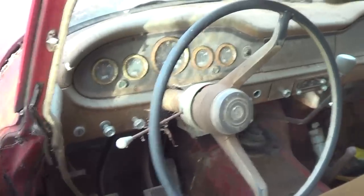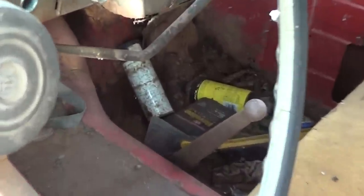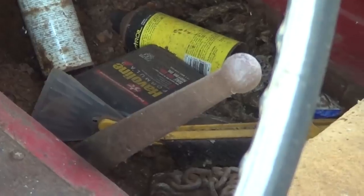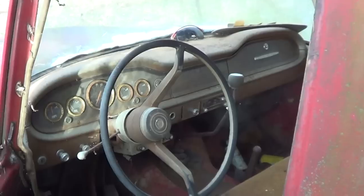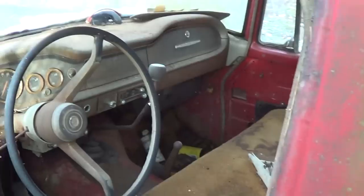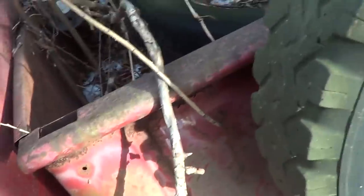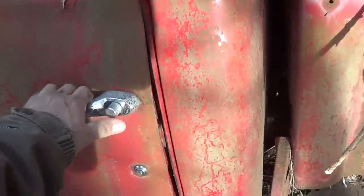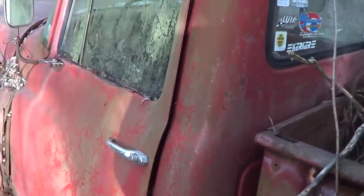This is back when a truck was a truck. Didn't have all the luxury items. Four-wheel drive shifters were four-wheel drive shifters. Your convenience items in these trucks — you've got a heater over here, a clutch, brake, and a gas pedal and steering wheel. That's your extra convenience items. The door could use a little alignment.